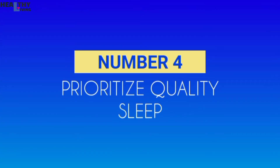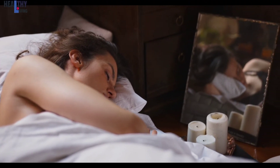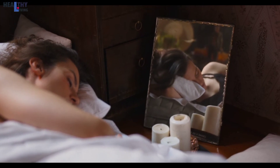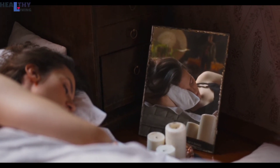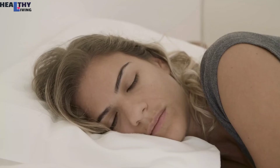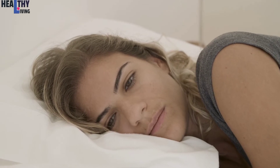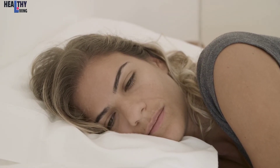Number 4: Prioritize Quality Sleep. Sleep is huge when it comes to your weight loss success — and that's true whether you sleep too much or too little. Sleeping too much is probably not great for you health-wise, but sleeping too little is worse. If you're only getting a minimal amount of sleep each night, that leaves more time for you to snack and make otherwise unhealthy decisions that could affect your weight loss.